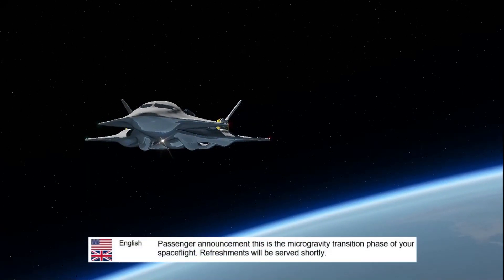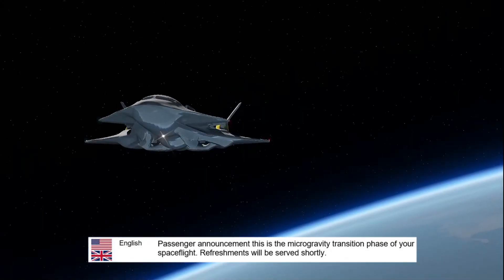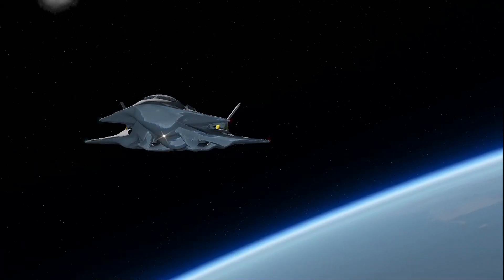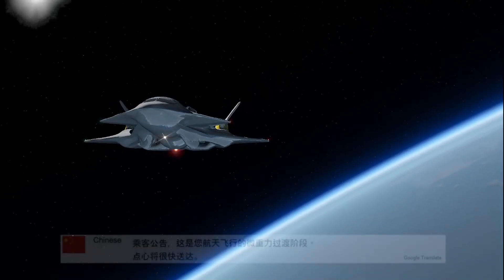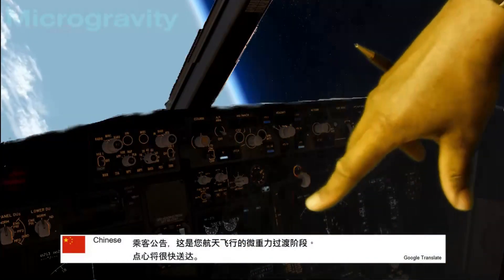This is the microgravity transition phase of your space flight. Refreshments will be served shortly.